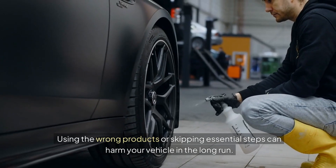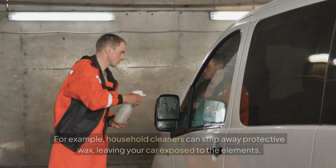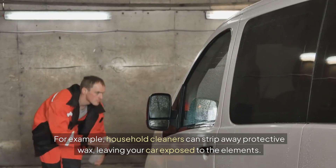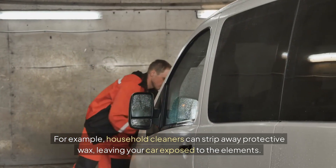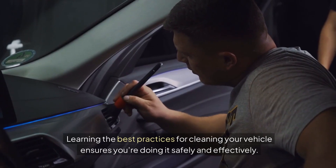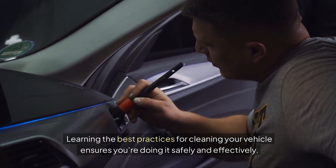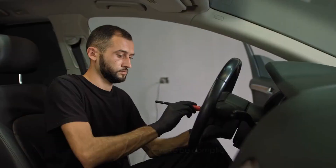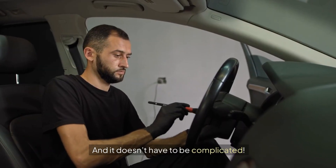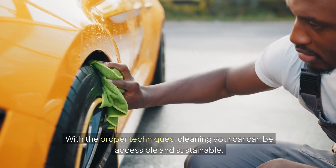Using the wrong products or skipping essential steps can harm your vehicle in the long run. For example, household cleaners can strip away protective wax, leaving your car exposed to the elements. Learning the best practices for cleaning your vehicle ensures you're doing it safely and effectively. It's not about working harder but being more intelligent. And it doesn't have to be complicated. With the proper techniques, cleaning your car can be accessible and sustainable.